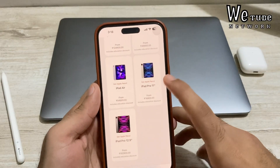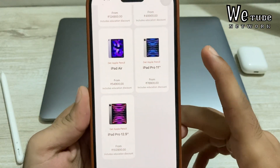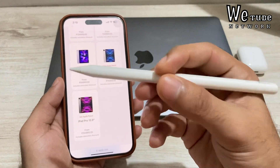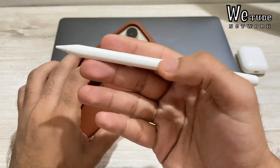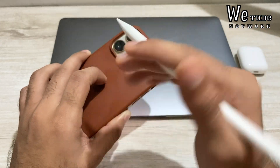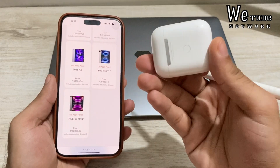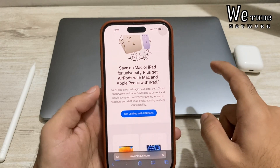You can check out all the prices and get 3rd generation AirPods free with your purchase. With iPads you get the 2nd generation Apple Pencil free, which is also a great deal. Although I think AirPods are the better offer, if you're a student the Apple Pencil with iPad is still a good deal. Now let's talk about how you can verify your eligibility to get the discount, free AirPods, and Apple Pencil.